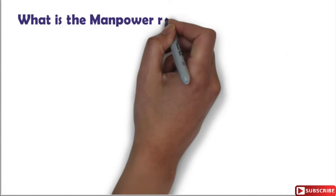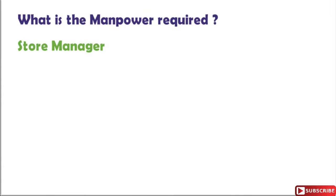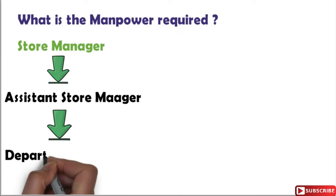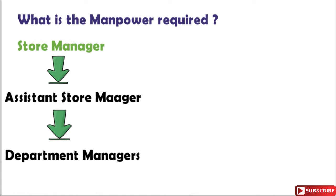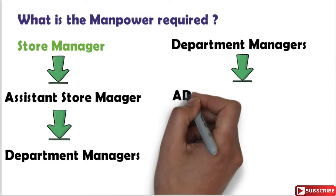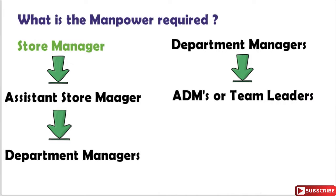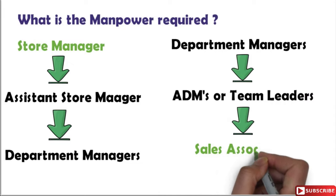Now let's learn about the manpower required to run a hypermarket. Typically a hypermarket will have a store manager, below whom there is an assistant store manager, and below the assistant store managers there are three department managers for apparels, food, and general merchandise. These department managers will be given an assistant department manager or a team leader depending upon the size and business of the store, and below them we have 10 to 12 associates working in each department or segment.